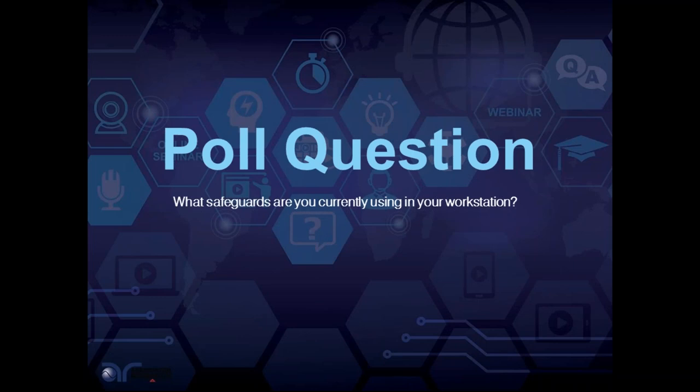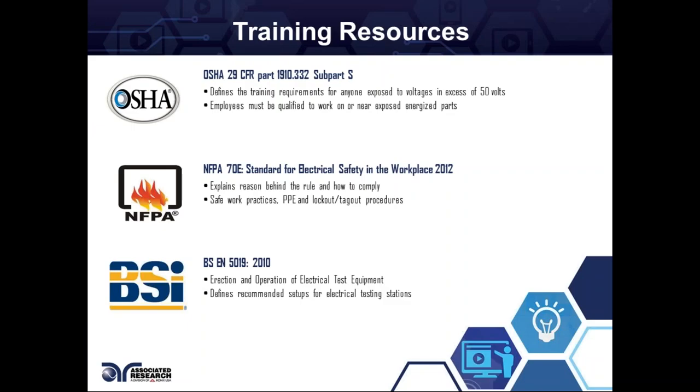We do have customers using our dual palm switches — it is a newer design, so we always appreciate feedback on how it's working. If it's something you've installed and it's working great, we'd love to hear that. If you find awkward behavior, please let us know. We always want to get products in — whether it's your Hypot tester or palm switches — and troubleshoot. Most of the time it's application-related: how you're testing it, how you're using it, and the characteristics of your product.